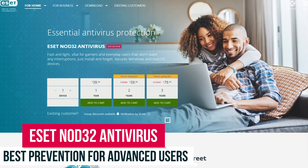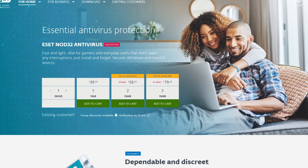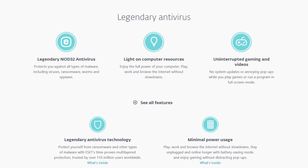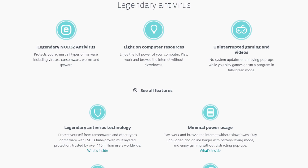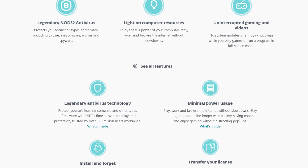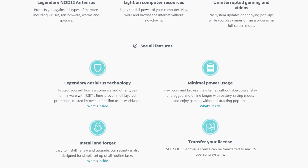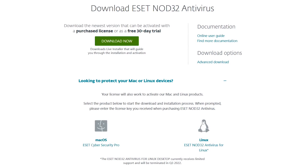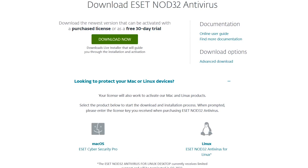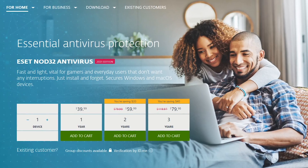ESET Nod32 Antivirus is for those of you that would describe yourselves as control freaks. Not for beginners, this program is intended for advanced users with tons of controls and settings making it highly customizable. It's packed full of features. Their real-time protection prevents every type of malware including ransomware. It uses minimal power and includes a battery-saving mode, and won't do updates to its software while you're running any program or playing a game in full-screen mode. ESET offers a 30-day free trial and is available for both Windows and Mac, with limited support for Linux. After the free trial ends, you can get ESET Nod32 Antivirus with pricing that starts at around $40 per year.